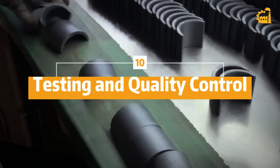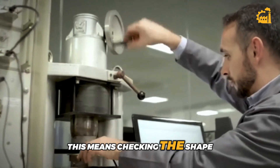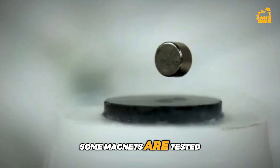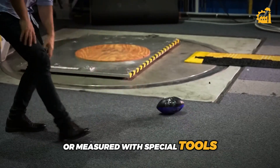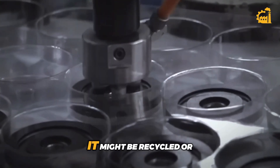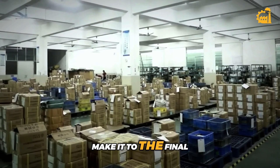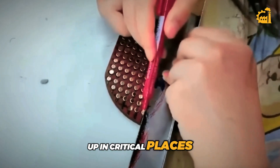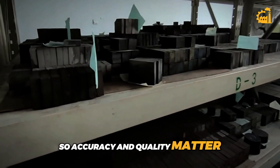Step 10: Testing and quality control. After all that hard work, every single magnet goes through quality control — checking the shape, size, and most importantly, the magnetic power. Some magnets are tested to see how much force they can exert, while others are visually inspected or measured with special tools. If a magnet doesn't meet the standards, it might be recycled or remade. Only the best magnets make it to the final packaging stage, because these magnets might end up in critical places like airplane instruments, electric vehicles, or even space equipment. Accuracy and quality matter more than ever.